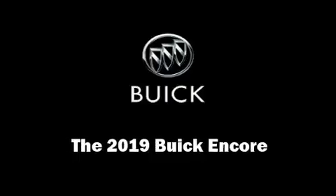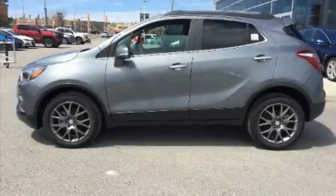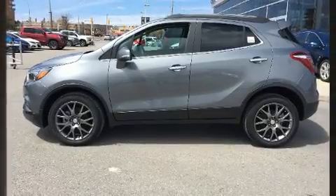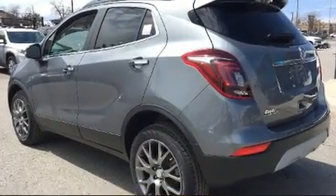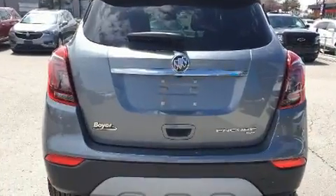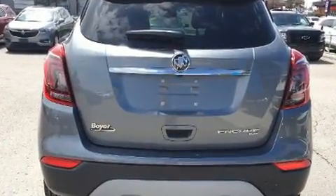Discerning drivers will appreciate the 2019 Buick Encore. Top features include front fog lights, a rear window wiper, one-touch window functionality, an outside temperature display, a blind spot sensor, and remote keyless entry.